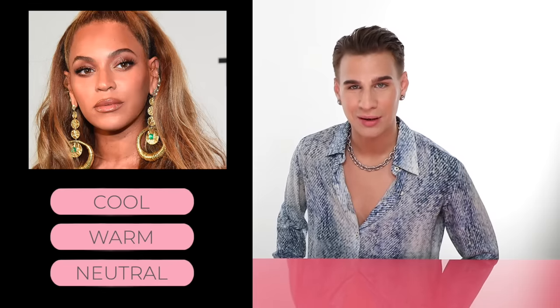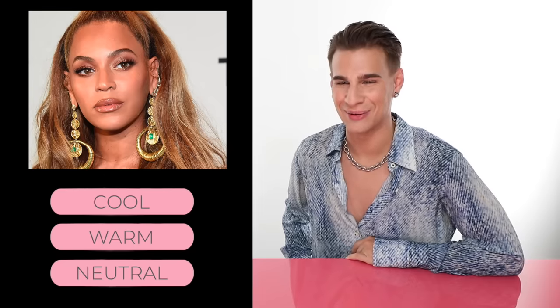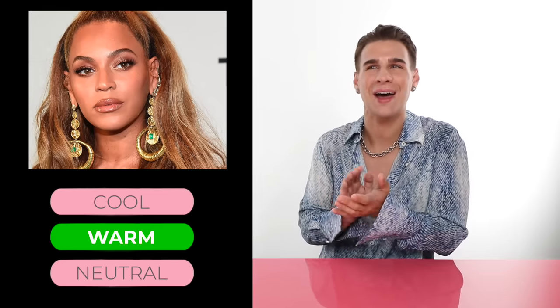Let's talk about Beyoncé. Do you think she has warm, cool, or neutral skin? If you guessed warm, you would be correct. You can probably see why — she has this very rich skin with orange and yellow undertones, warm hair all the time, and she rocks the color gold. She's a warm gal.